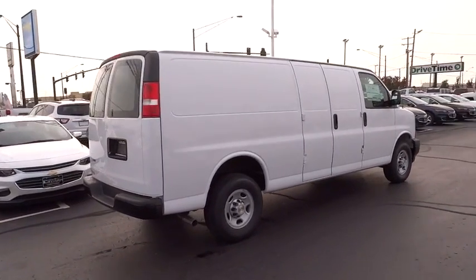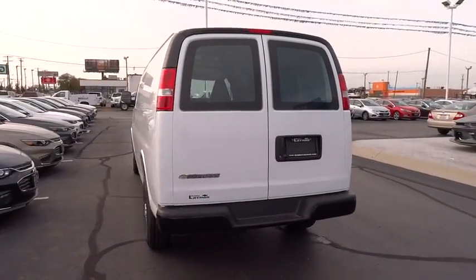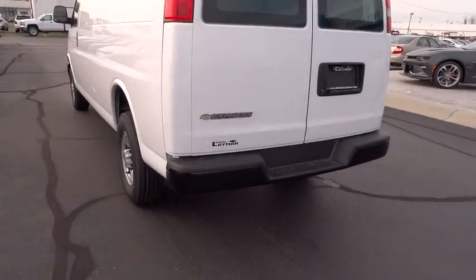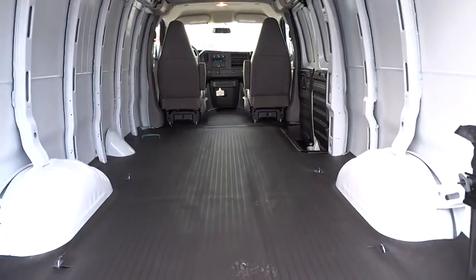This vehicle has less than 100 miles. Here are some of this vehicle's great options: traction control, dual airbags, power steering, four-wheel disc brakes, power windows, electronic stability control, trip computer, tachometer, front bucket seats, front wheel independent suspension, four-piece floor mat set, and low tire pressure warning.